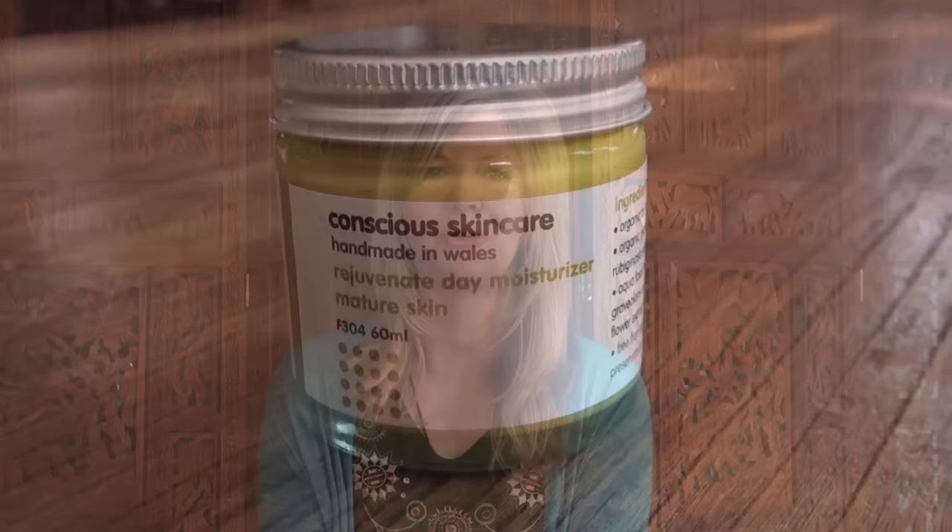Hi, this is Jane Eulie Grace, happy to tell you about a great company called Conscious Skincare who hand make their products in Wales.